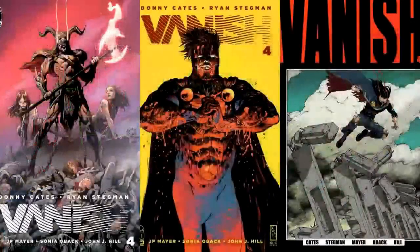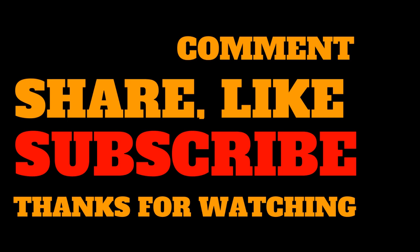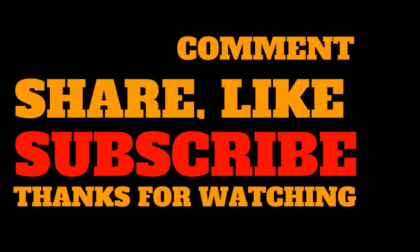We'll be taking a break from Vanish reviews until March, but we'll have other stuff on the channel. If you haven't checked it out, make sure to watch reviews for the full arc. As always, thank you for watching — remember to share, like, subscribe, and hit the bell so you know when we go live, which is most Saturdays at 10 a.m. Central Standard Time. Stay tuned for more comic reviews, trailer reactions, TV recaps, anime shorts, and all that fun stuff. Thanks for watching, everyone — see you in the next one.